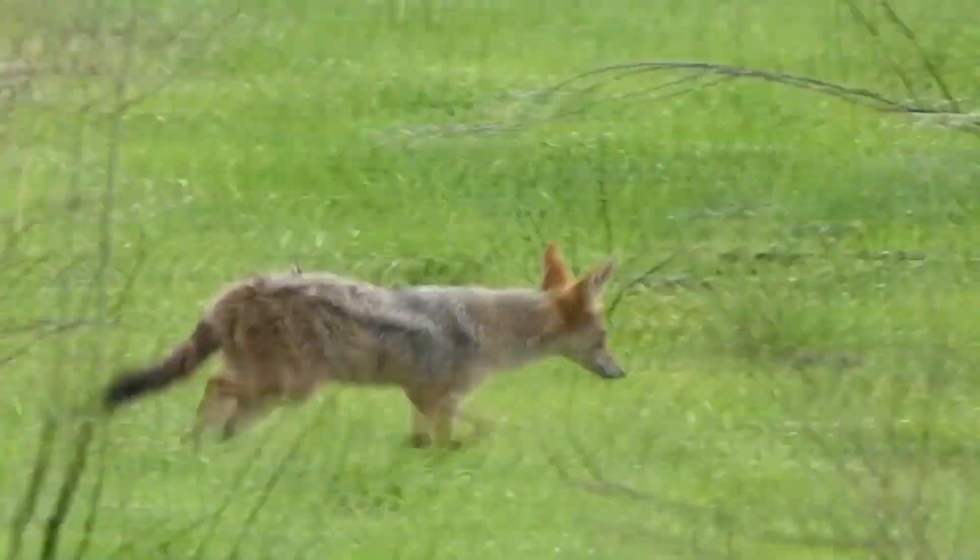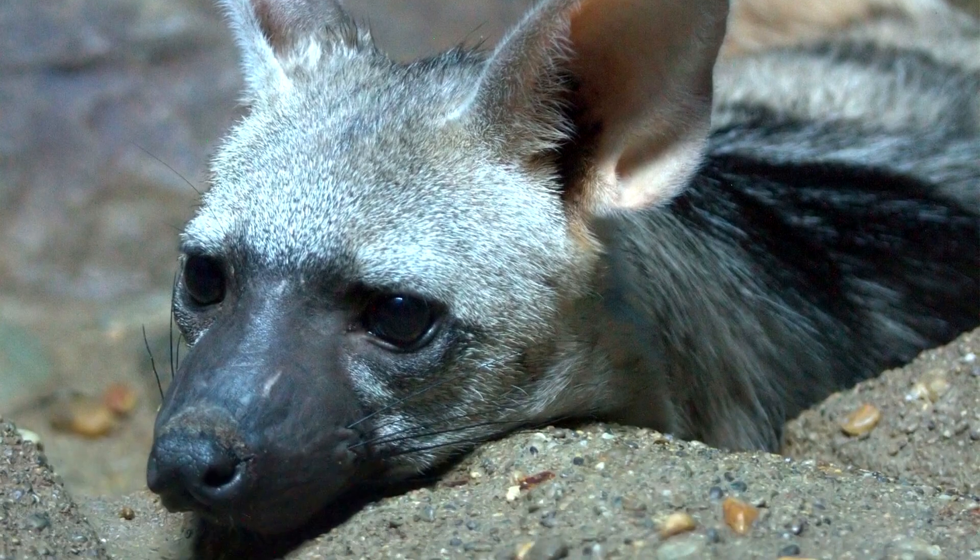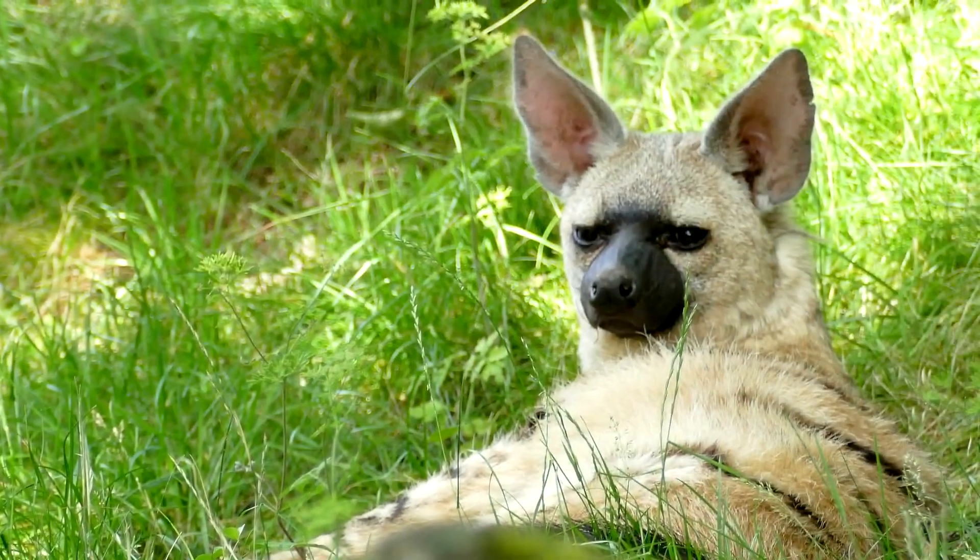At first glance, you might mistake an aardwolf for a small hyena or even a striped dog. However, this nocturnal mammal is a species of its own, with some distinctive features.